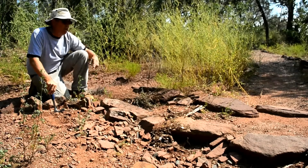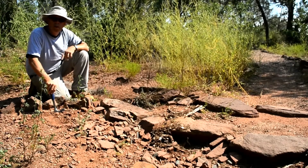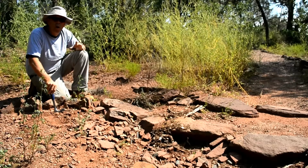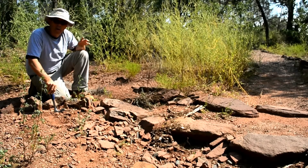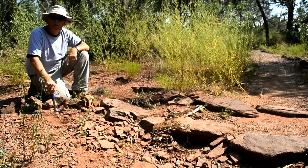These are sandstones of what are called the Moenkopi Formation, a rock formation that extends all the way from Utah, across Arizona, and into parts of Colorado and here into northern New Mexico.